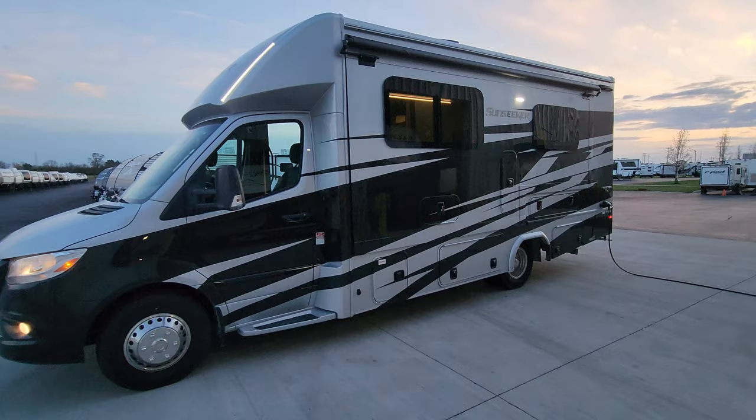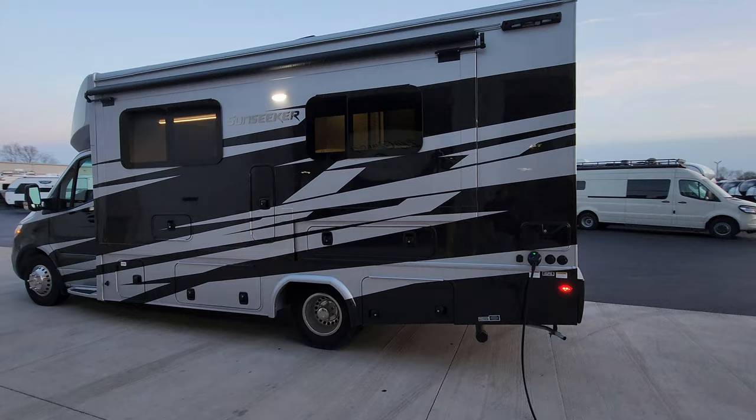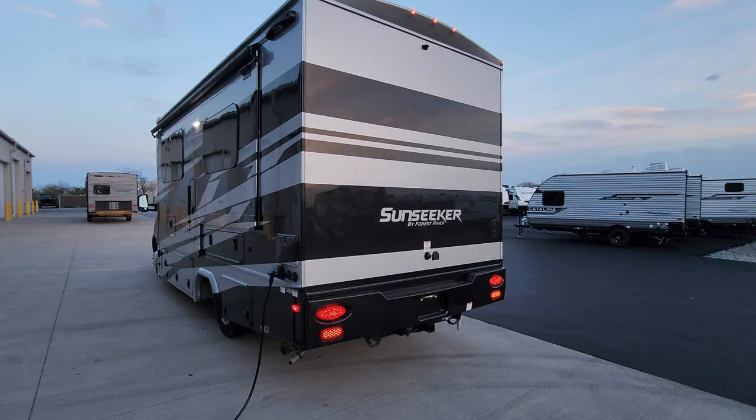Thanks a ton for taking the time to watch this RV video — greatly appreciated. Please remember to check out the folks at Couch's RV Nation. They are one of the largest internet discount dealers in the country and will definitely save you a lot of money on a new RV if you're interested.